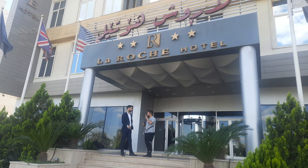Hello Makkale, welcome back to my channel. We are here in La Roche Hotel. There is a hotel room in La Roche Hotel. There are amenities and food lines. Let's see this video.